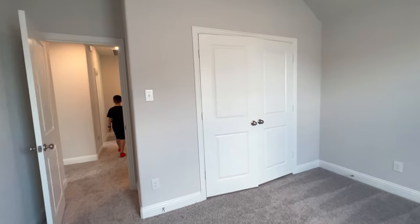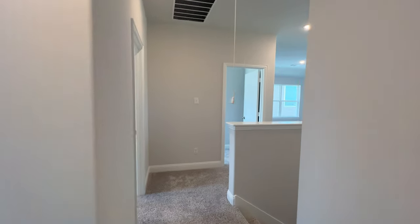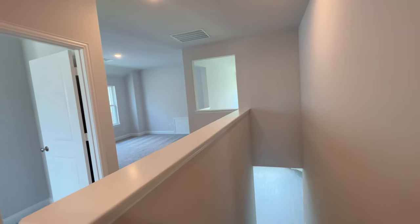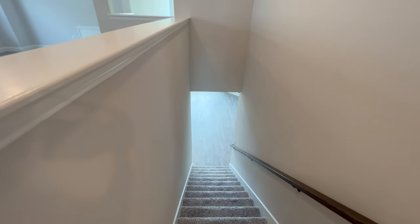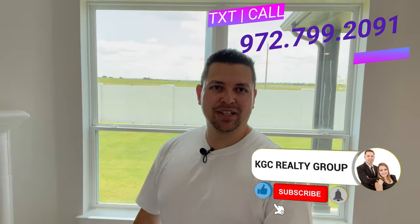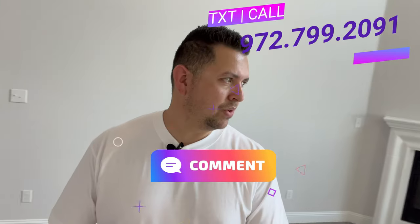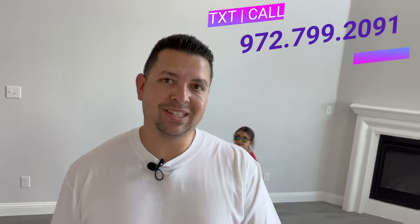This is the other bedroom — the last one. So, four bedrooms total. My information is going to be up here on screen. Make sure to hit that like button and that subscribe button — that really does continue to motivate us to do walkthroughs like this for you guys. Leave a comment and let us know what you thought. This is a great house in a great location. We'll see you soon.